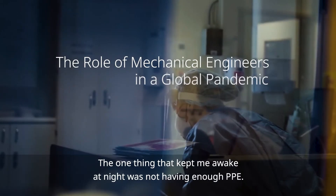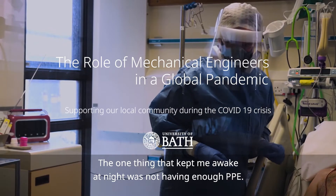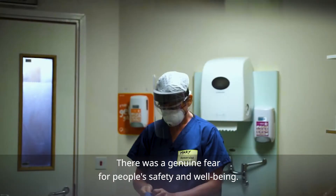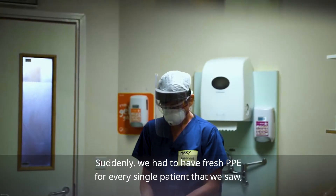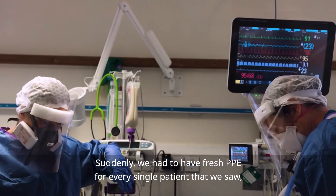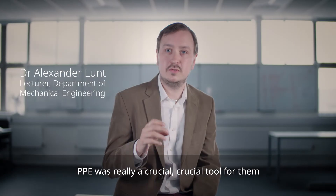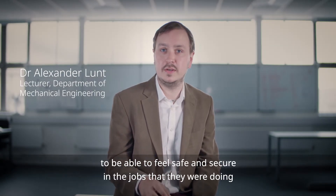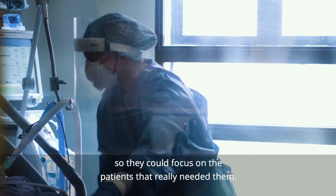The one thing that kept me awake at night was not having enough PPE. There was a genuine fear for people's safety and well-being. Suddenly we had to have fresh PPE for every single patient that we saw. PPE was really a crucial tool for them to be able to feel safe and secure in the jobs they were doing, so they could focus on the patients that really needed them.